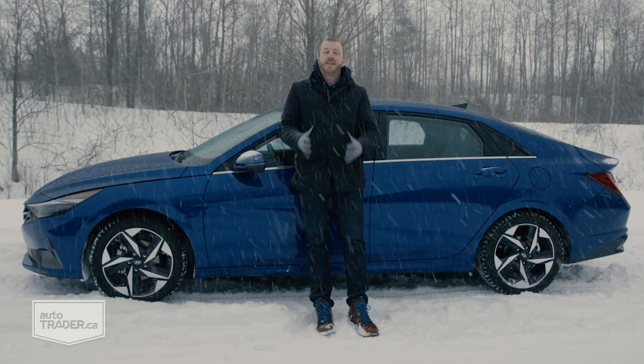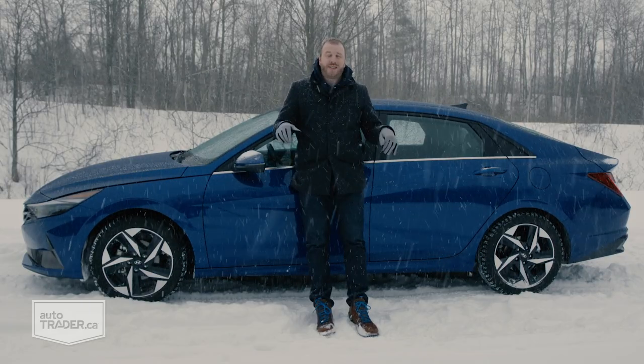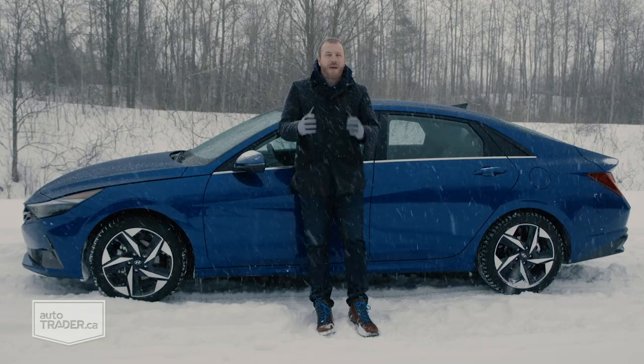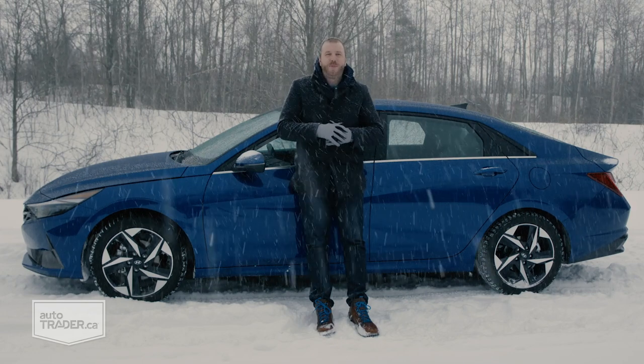I do wish adaptive cruise control came in more trims instead of just the top one, but Hyundai has done a fantastic job here, and it feels drastically improved in every way imaginable. Yes, there is a new Honda Civic on its way shortly, but at least for the time being, this is the new best in class.